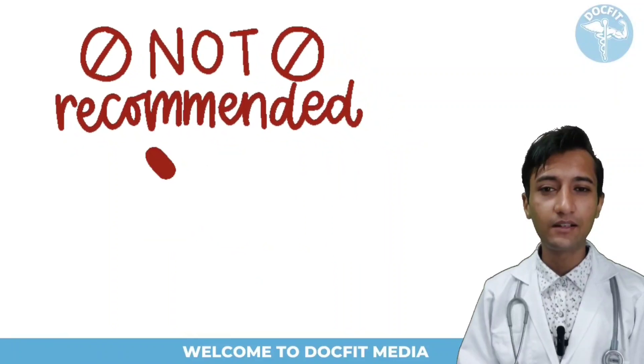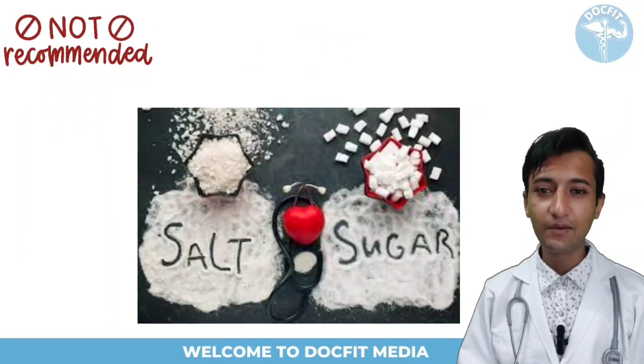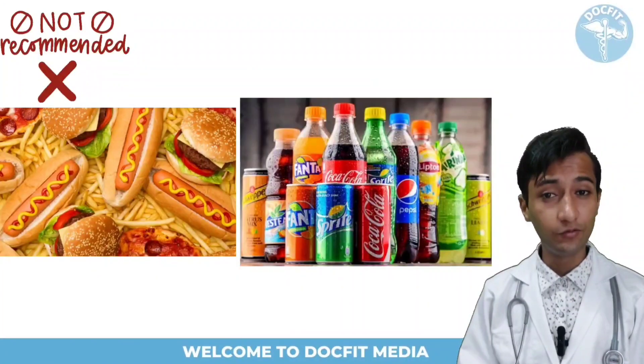Now let us know what should be avoided by high BP patients: foods cooked in microwave, high salt or meat, packaged foods, processed foods, cold drinks, high fat foods, alcohol, and tobacco.